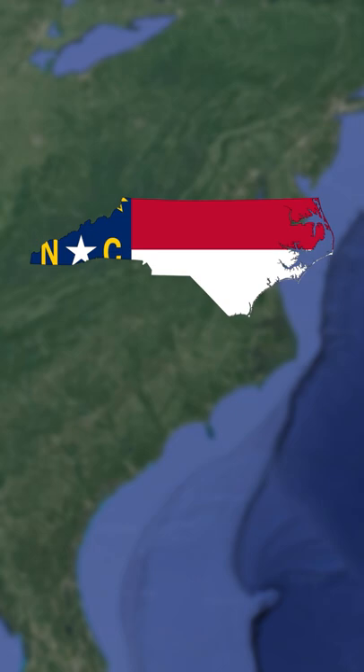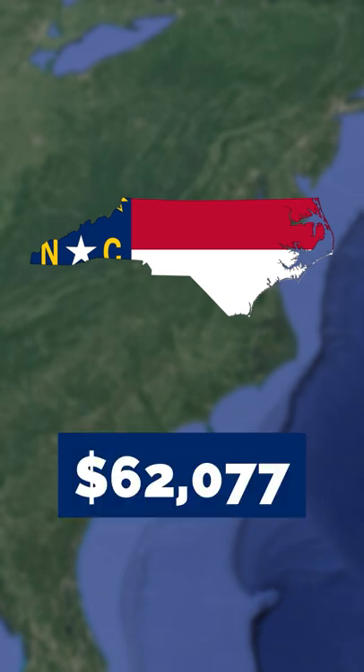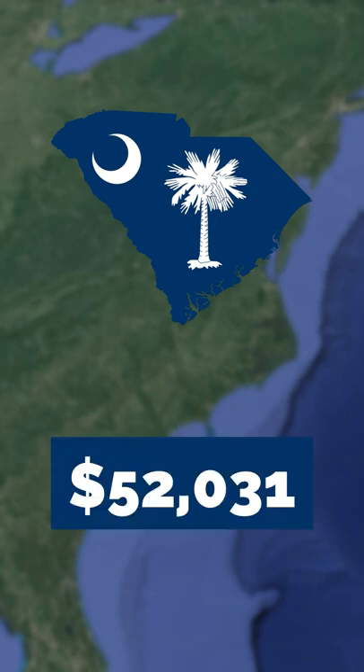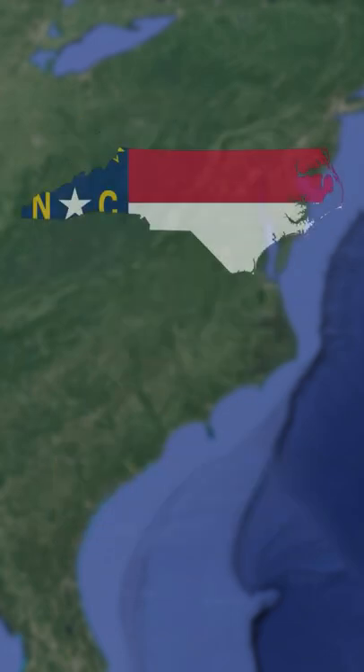North Carolina has a GDP per capita of over $62,000, making it similar to places like Iceland, Denmark, and Australia. South Carolina has a GDP per capita of about $52,000, making it similar to places like Austria, Belgium, and Germany. So what comparison do you want to see next?